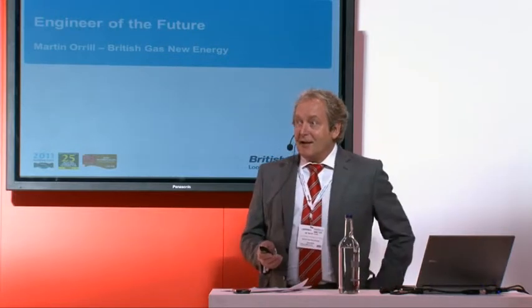But before we get on to this presentation, I thought what we'd do is take a look at the past, and hopefully this video will run and you'll be able to see what the past looked like before we look at the engineer of the future.